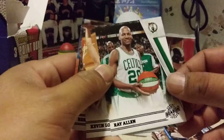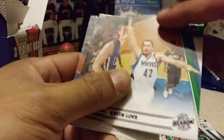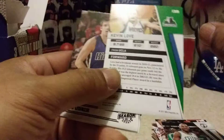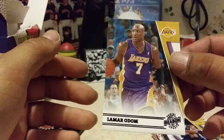Once again, it's the 2010-2011 Season Update hobby packs. Ray Allen, Kevin Love — looks like a second-year card for Love — Raymond Felton, and Lamar Odom. One pack to go before we get to the hits.